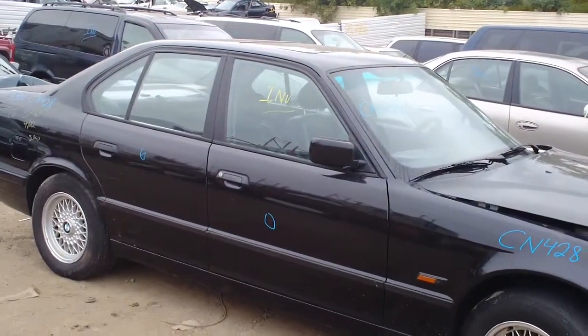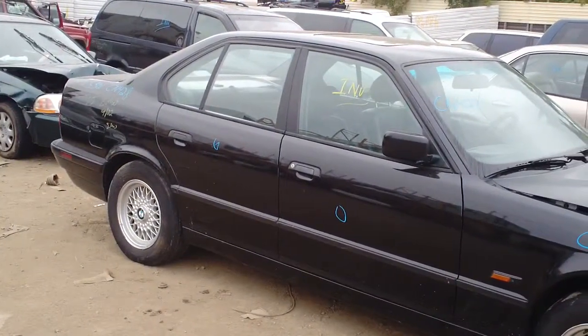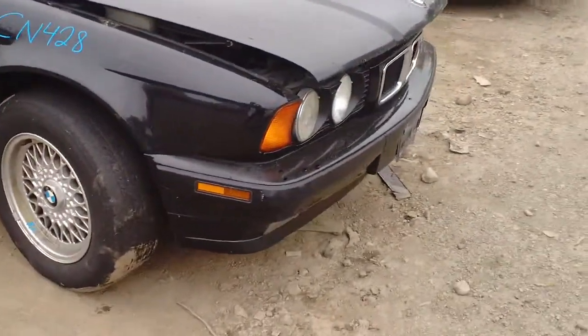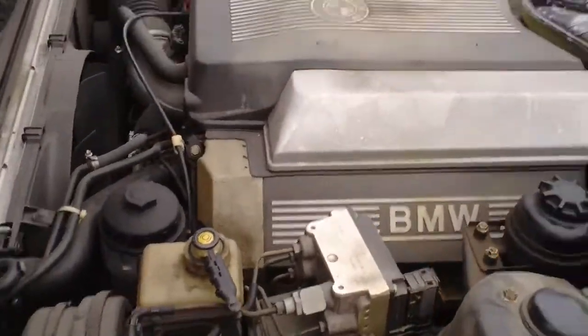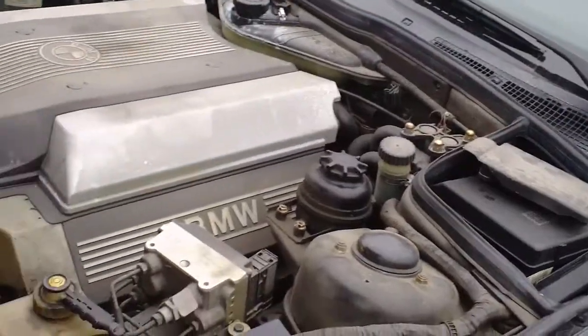Hello and welcome to the video portion of CN428. Here we have a 1995 BMW 530i. It's a 3-liter V6, 5-speed.